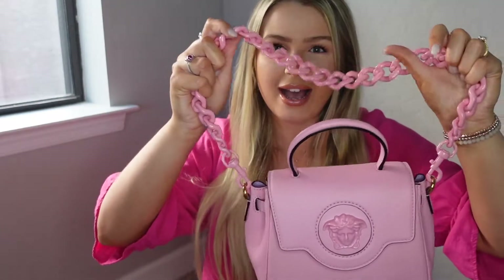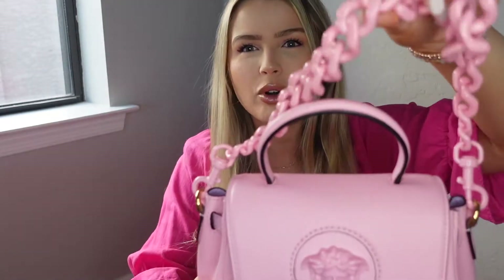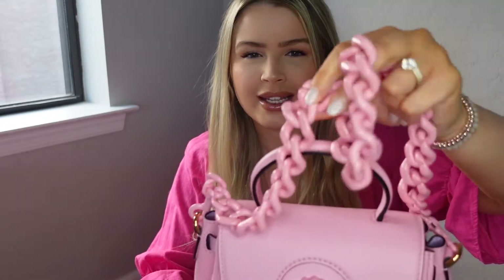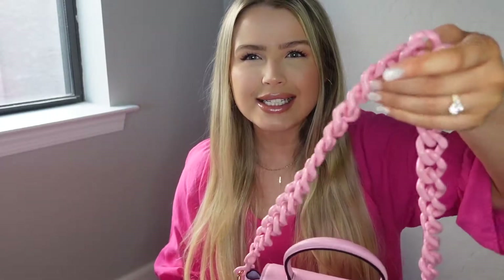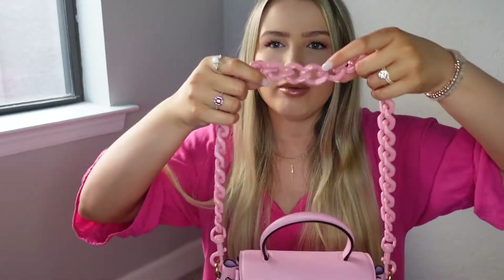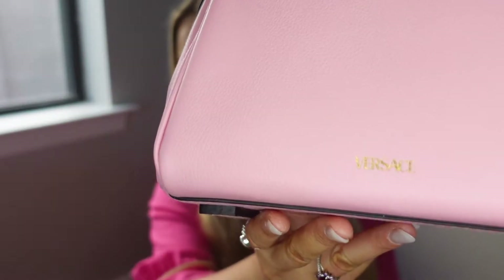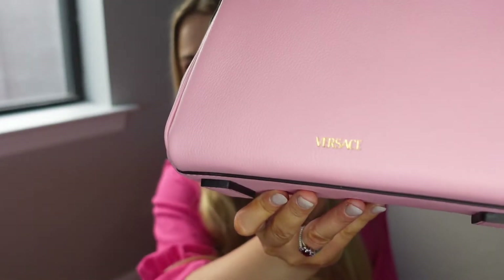Right now I have this pink chain-type strap that came with it. It's more of an acetate material — it's not metal. It's a lot more comfortable than metal would be, and it is just so beautiful. I'm speechless just looking at this thing. It smells so good and new, like new leather. I love it.